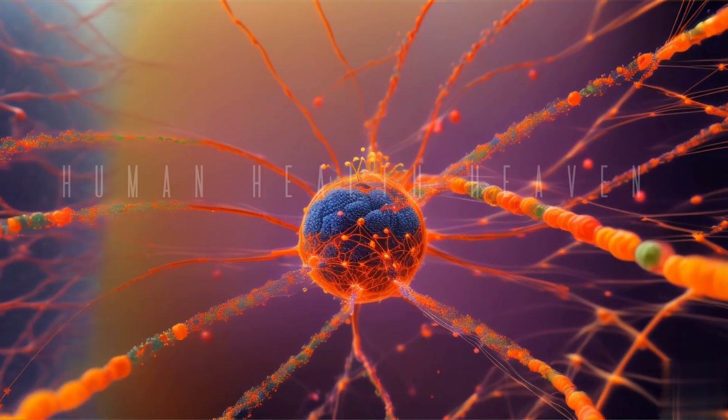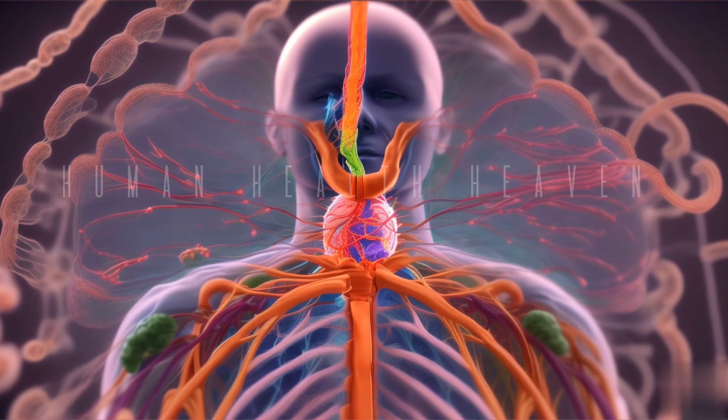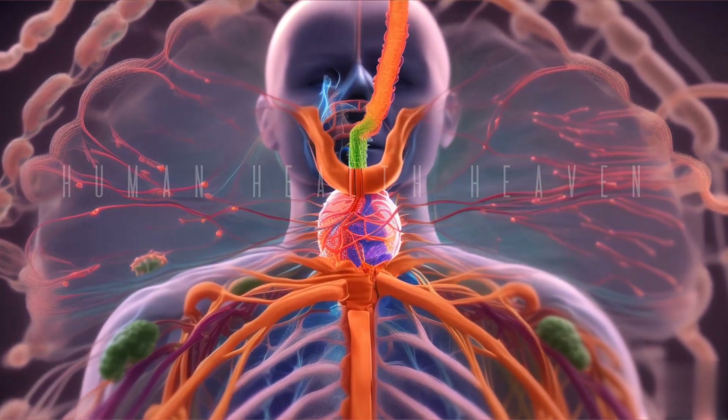Draining lymph. Lymph glands help drain lymph from the body. They play an important role in removing and cleaning excess and unnecessary elements from the body.